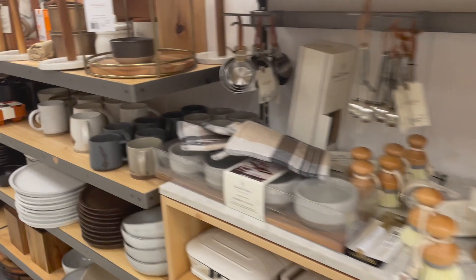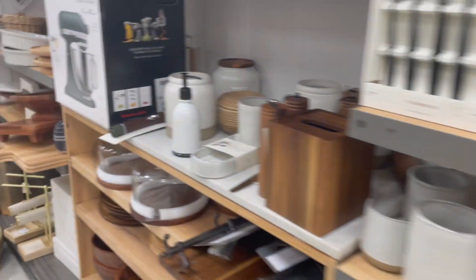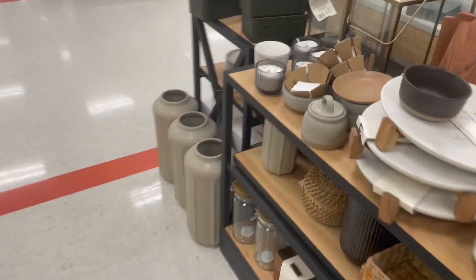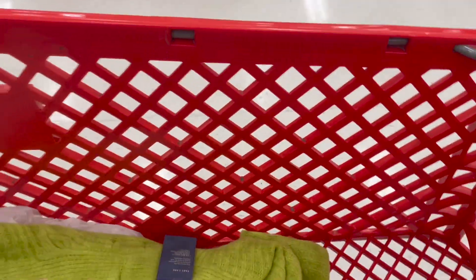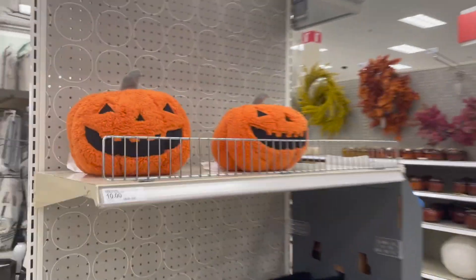There's my cart, so let's see what fall things we have. Okay, I'm going to put this down — I'm still recording. Okay guys, I think these pillows are super cute!